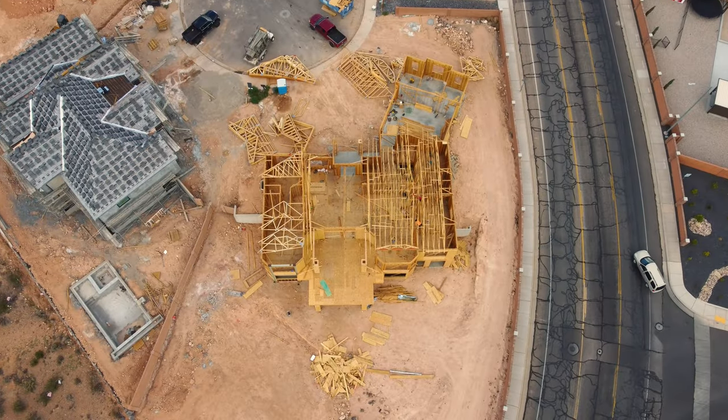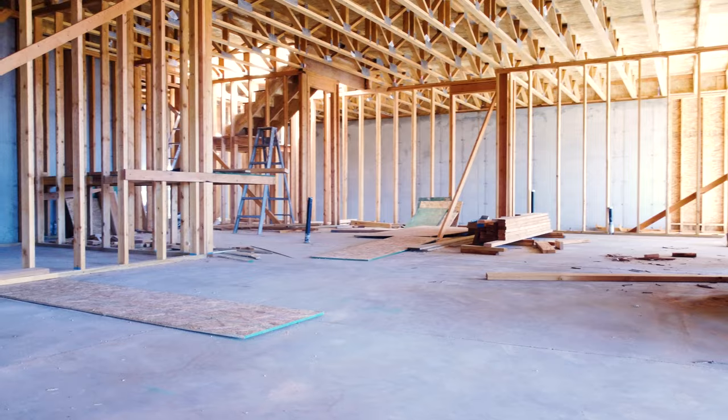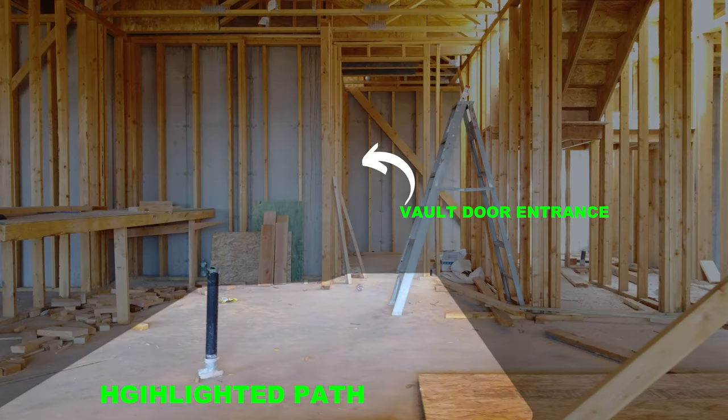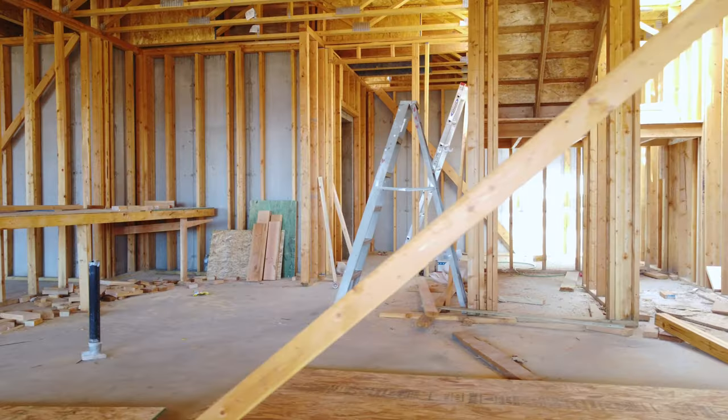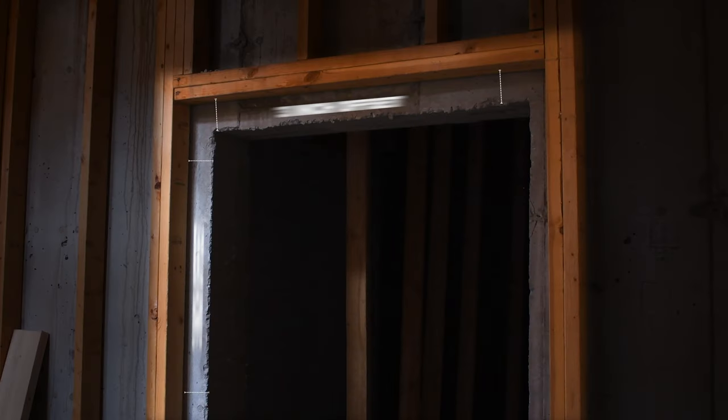Before the vault door gets delivered, a path inside the house needs to be cleared of all materials at least five feet wide. It also needs to be brought in before drywall and flooring are installed. The framing needs to be three inches offset from the rough opening for the vault door to overlap. When you have decided that you would like to have a vault door in your home, it is very important to contact your local safe and vault door experts to get the right dimensions for the rough opening for your door.